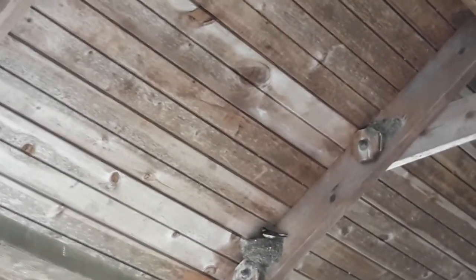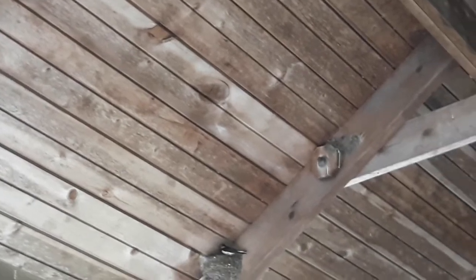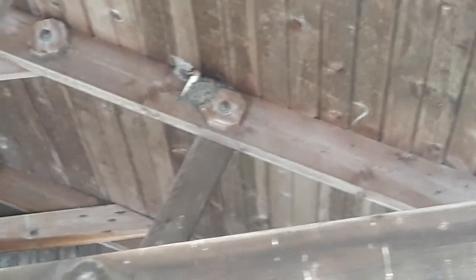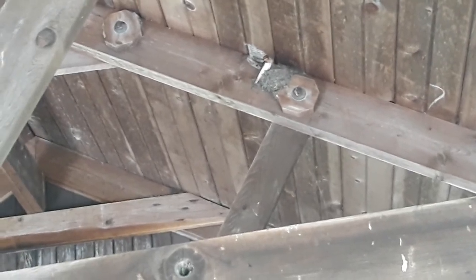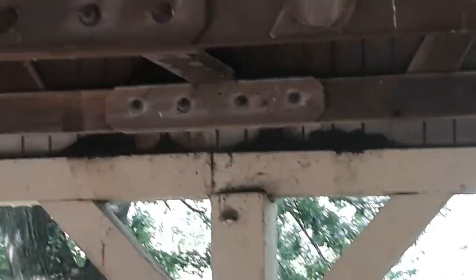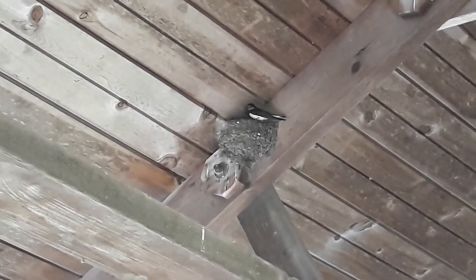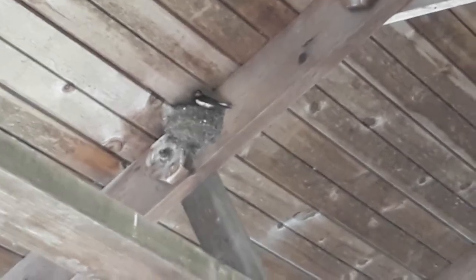Raccoons would definitely be an issue here. I would have something installed up here to prevent raccoons from climbing in. The other thing is nothing would stop Cooper's hawks from coming in here to grab them either. Look at the pile of bat guano there — that's just from a few bats.